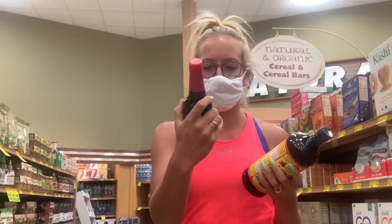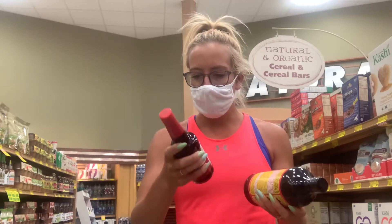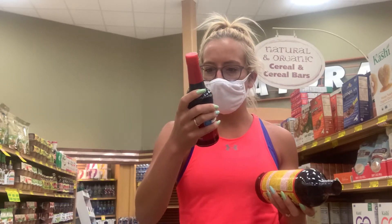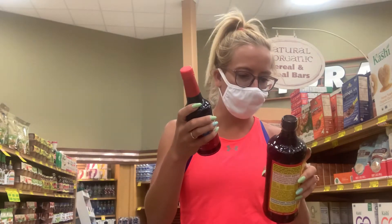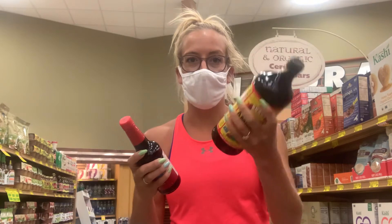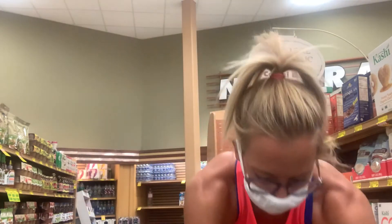Soy sauce has 10 calories per tablespoon and liquid aminos has no calories. But more importantly, we're looking at the sodium content: soy sauce has 1,080 milligrams of sodium per tablespoon, while liquid aminos has 320, and they taste virtually the same. So it's an obvious choice. This is going to cost more, but your health is worth the money.